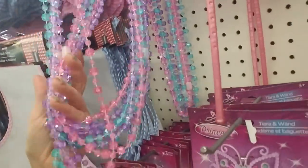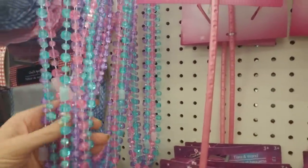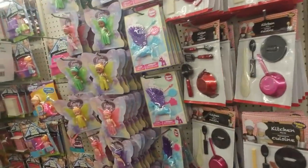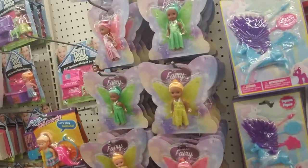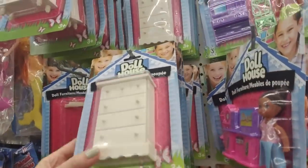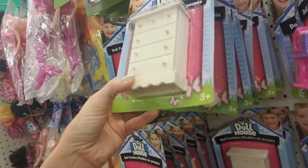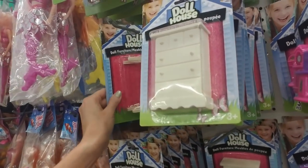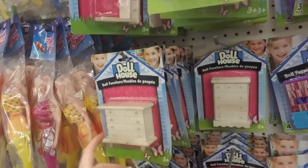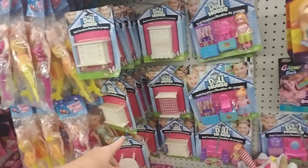I just bought a beaded curtain at a yard sale for a dollar and it's made out of beads just like these — it's fabulous. As soon as I find a way to set it up for a video, I'm totally going to make a video with the sound of this wonderful beaded curtain. I love the dollhouse furniture — check that out, it looks like a little chest of drawers. They have a little table, a little dresser thing, and a bed too.